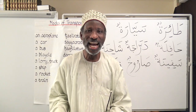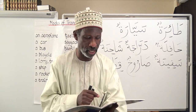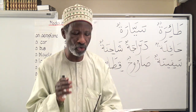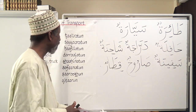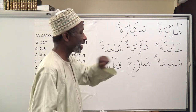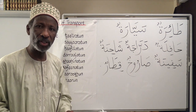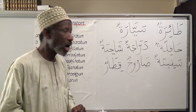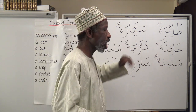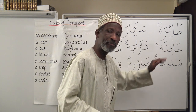Now let's conclude page 23 by mentioning some forms of transport. We have eight of them. طائرة — an aeroplane. سيارة — a car. حافلة — a bus.